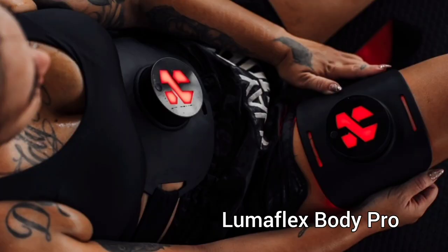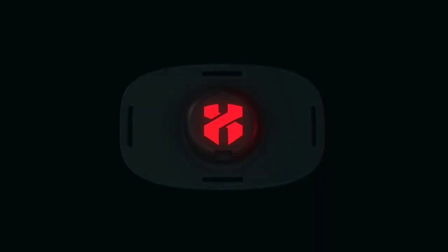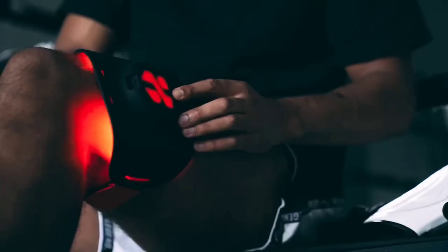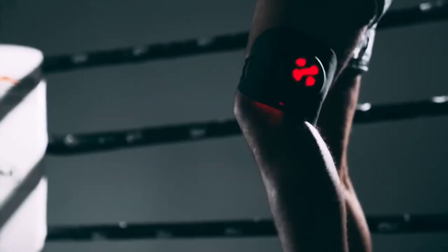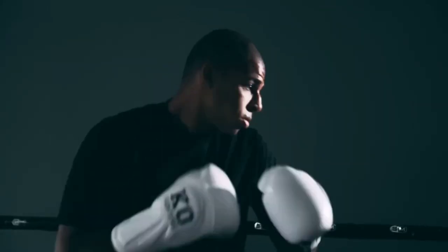At the fifth spot, we have the LumaFlex Body Pro. If you are an athlete or someone who works out or even anyone who has pain, the LumaFlex Body Pro red light therapy panel has the capability to help you achieve pain management, better performance, and quicker recovery time. Effective if you use it just 10 minutes a day, it's a health tool you won't want to miss. It can also be used to treat acute discomfort in the muscles and joints, as well as chronic pain.